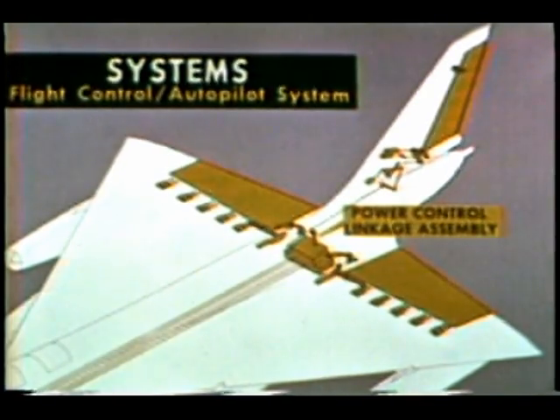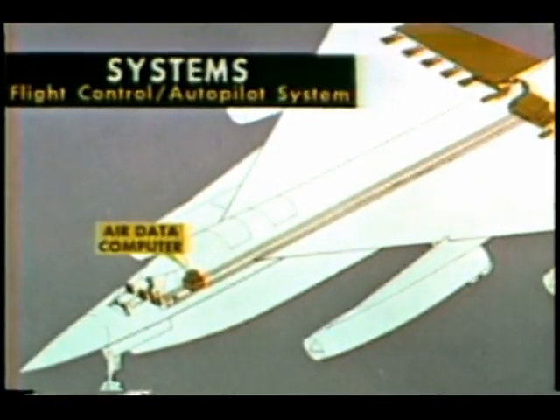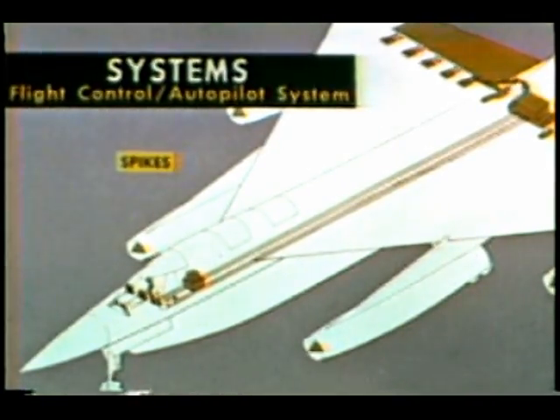Next, we have the power control linkage assembly, an internal unit, and the air data computer, an important informational source for the autopilot and flight control. Finally, there are the spikes — one for each engine — whose varying positions at different speeds are of crucial importance to the B-58.